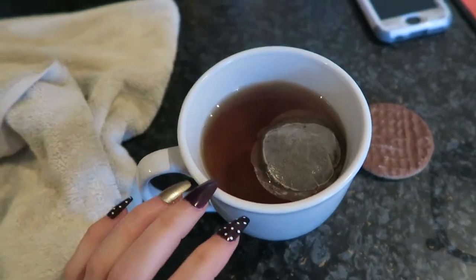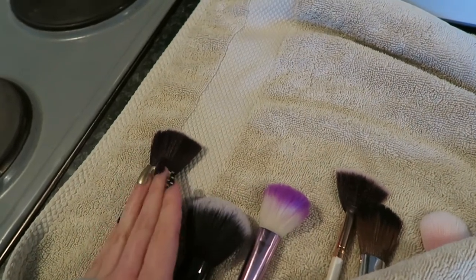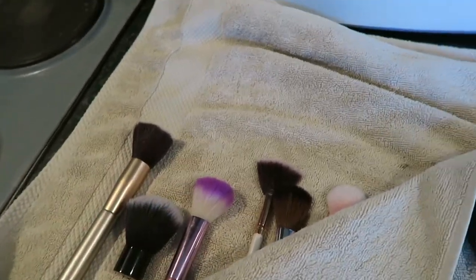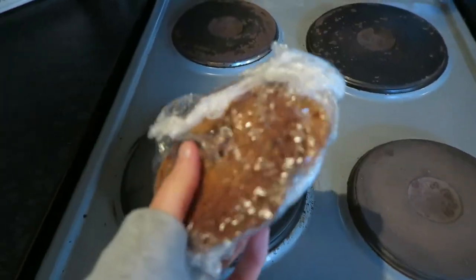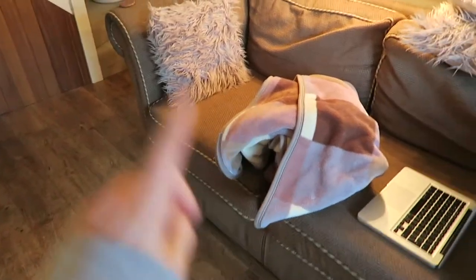I'm just drying my makeup brushes. If you ever wash your makeup brushes, dry them in a towel — don't just leave them out to dry because they dry so much quicker. Every two hours just squeeze each one and they will honestly dry so fast. I also made some really nice cookies with Galaxy chocolate in them.